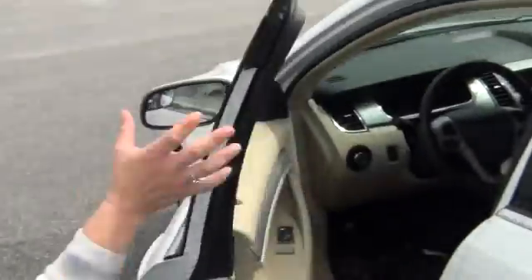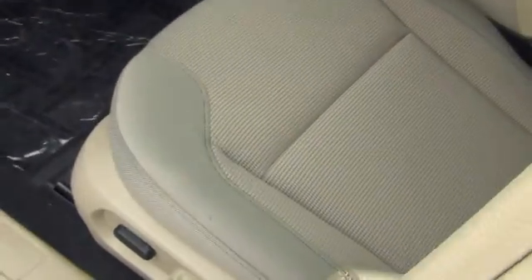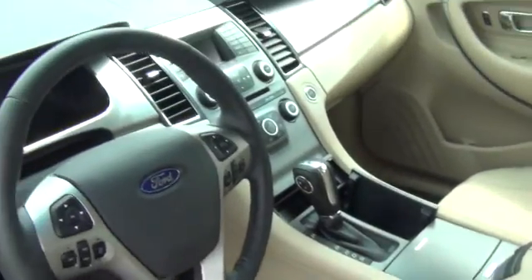So on this one — 2016 again, Oxford white as well — the trim package is going to be a cloth interior, just as much space, same mileage.